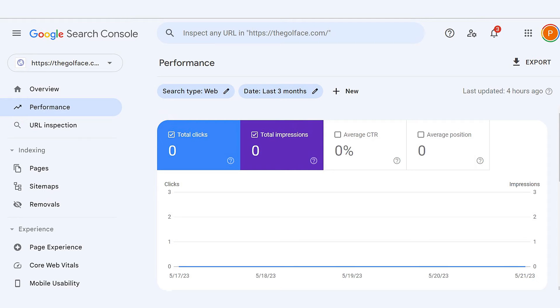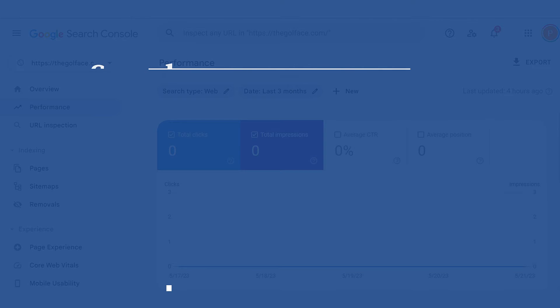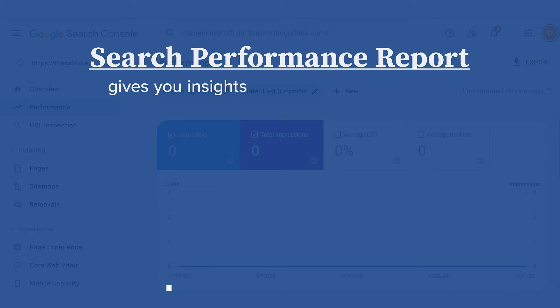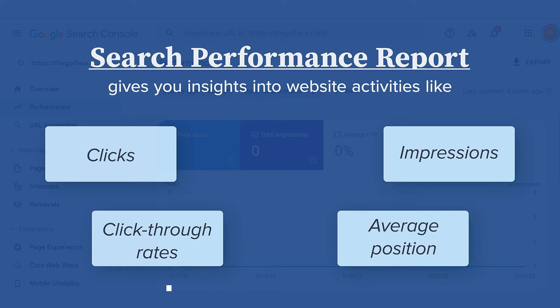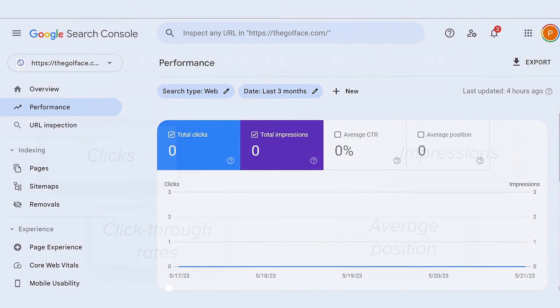Let's dive into the different features available on Google Search Console. Your Search Performance report gives you insights into website activities like clicks, impressions, click-through rates, and the average position of your web pages on Google search results. The report also outlines your overall SEO performance including click-through rates, impressions, average position, top performing pages, and queries — giving you a bird's-eye view of your website's SEO health.